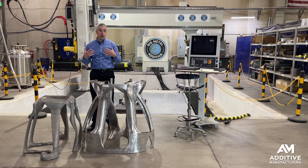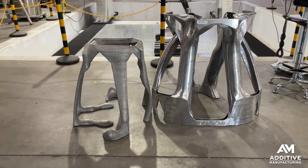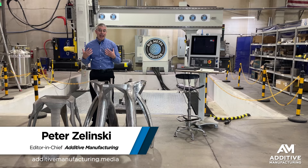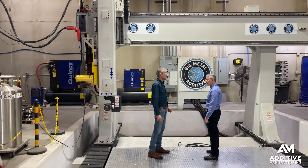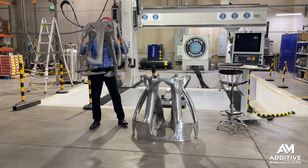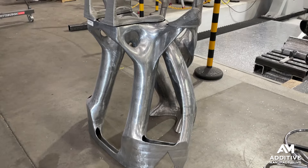The Air Force is exploring lightweight, low part-count aircraft structures designed to be made through additive manufacturing. I'm Pete Zielinski from Additive Manufacturing Media, and I'm at Big Metal Additive in their facility in Denver, Colorado. They made these sections — aluminum components, structural sections designed by the Air Force through topology optimization.